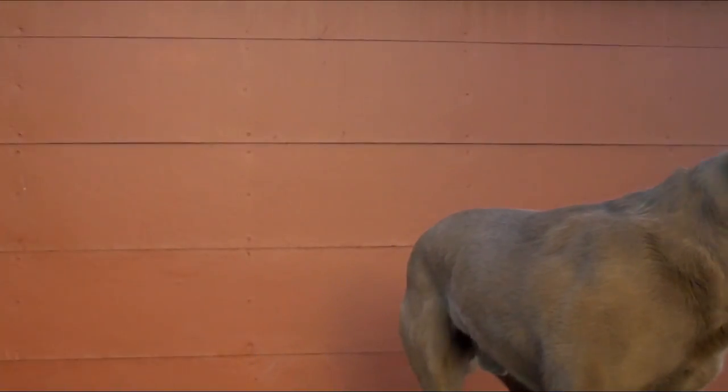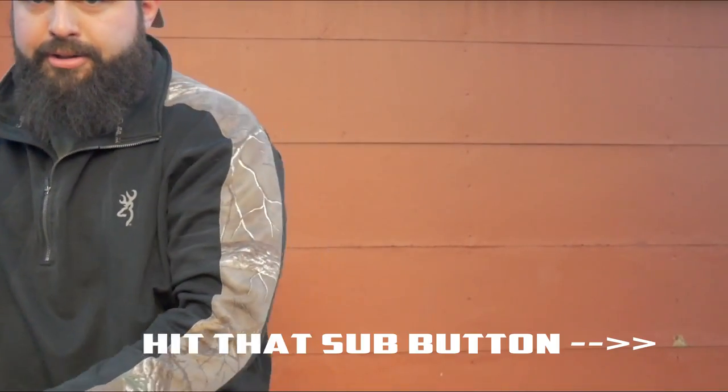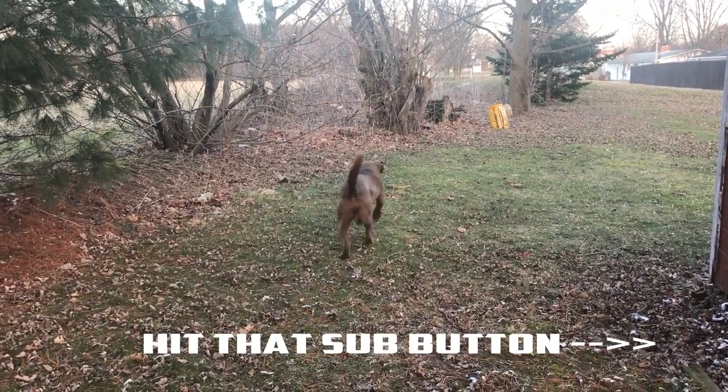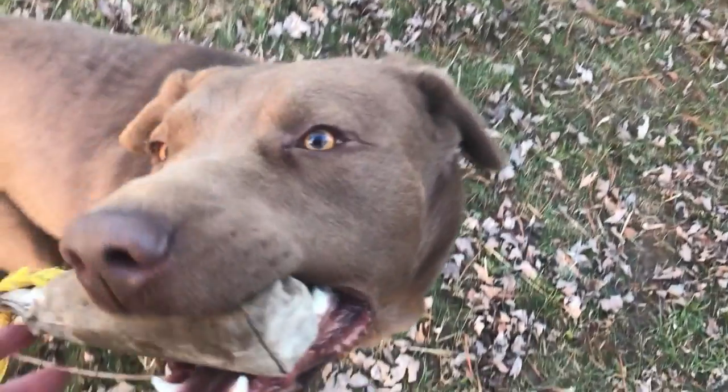If you guys want me to do a full review of this, just let me know. Anyways guys, that's all I got in my blind bag — that's all I got for the video today. Chief, good job standing there. You want a retrieve buddy? Go get it! Alright guys, that's all for us. We'll see you guys next time. Good boy Chief, good boy.